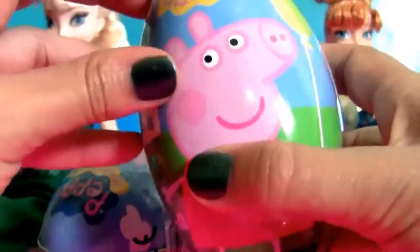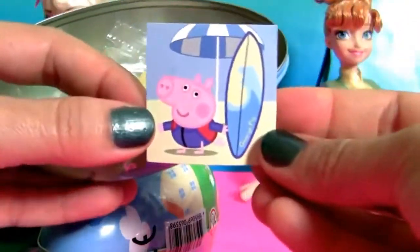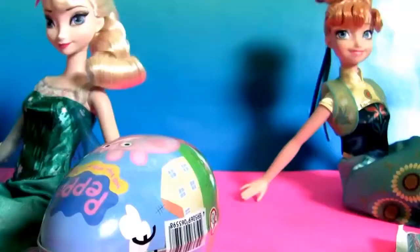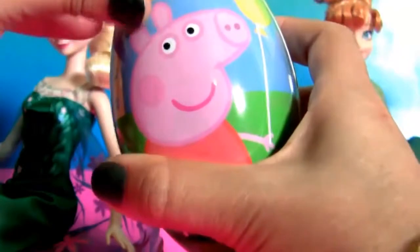Egg number five. This one has Peppa Pig and Teddy on it. Now here's the last metal egg — egg number six.